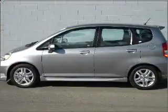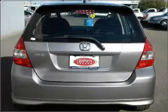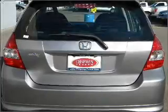With an efficient four-cylinder engine that responds smoothly to its five-speed automatic transmission, premium wheels give a more luxurious look. The anti-lock braking system will help deliver you safely to your destination.